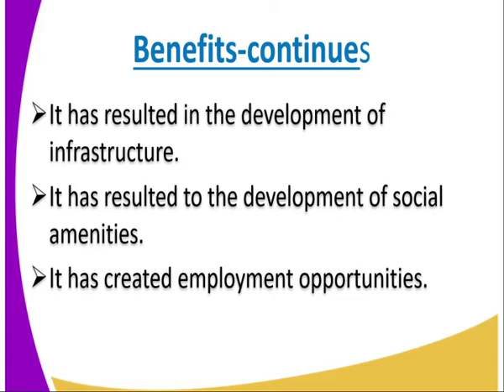Number five, it has resulted in the development of social amenities. Social amenities like schools and hospitals. We also have churches, mosques, and recreation centers that have been developed in Baringo County just because of the Parkela Irrigation Scheme. This is because the people who work in this irrigation scheme require hospitals, schools, recreation centers, and churches.